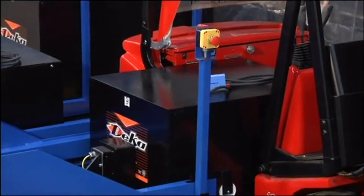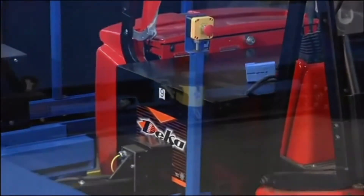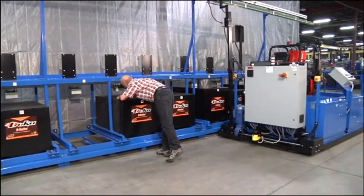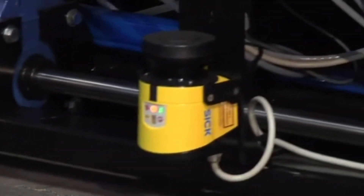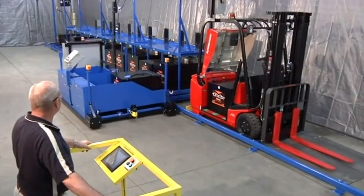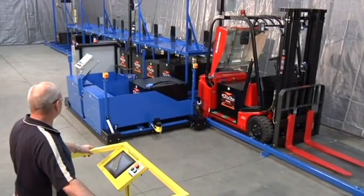No one knows more about safety than Little Mac 2. He is equipped with front and rear laser sensors, and when he sees anyone or anything in his path, he will automatically slow down and stop. His best work is done when the lift truck driver is in the safety station and out of danger.